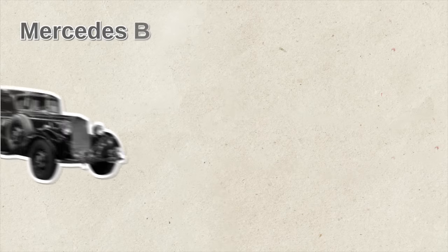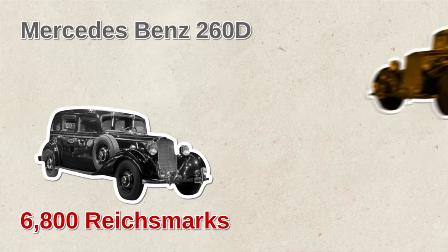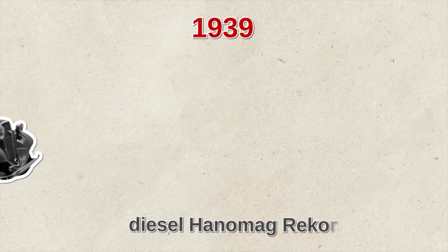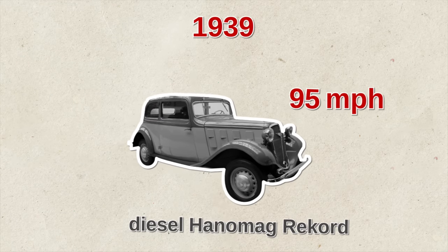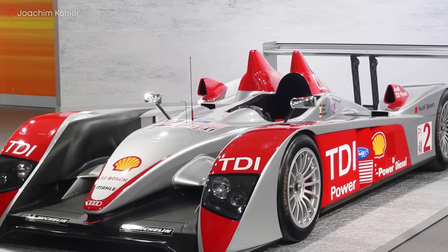The Mercedes-Benz 260D had a 2-liter engine, produced 45 horsepower, and came with a price tag of 6,800 Reichmarks — which in today's dollars would be more than $95,000. In 1939, the diesel Hanomag Rekord was introduced. It had an aerodynamic body and reached a maximum speed of 95 miles per hour. Seventy years later, in 2006, the Audi R10 TDI became the first diesel car to win the 24-hour Le Mans race. The race car was equipped with a 5.5-liter V12 diesel engine with twin turbos, an output of 650 horsepower, and 1,100 Newton meters of torque.